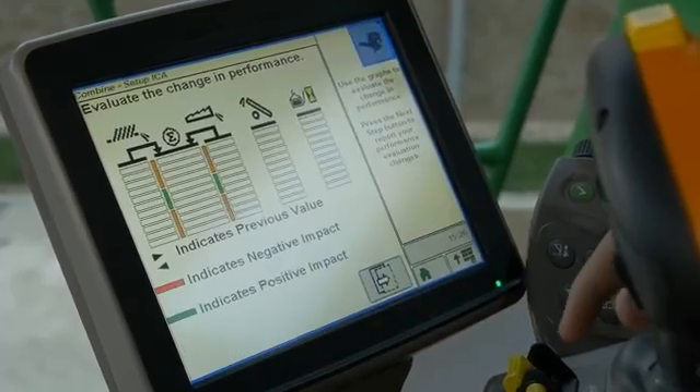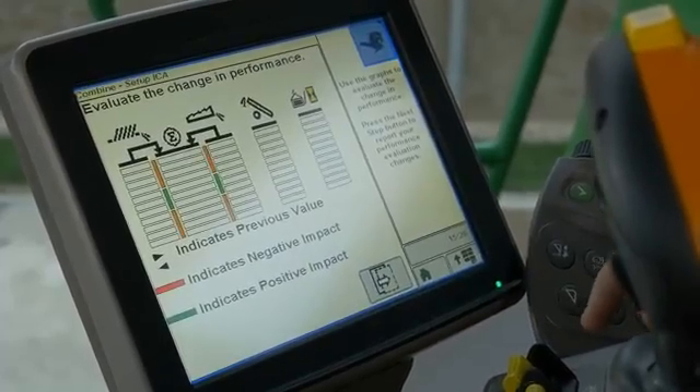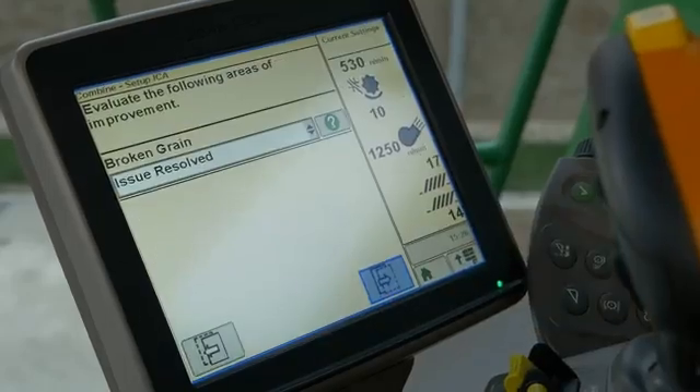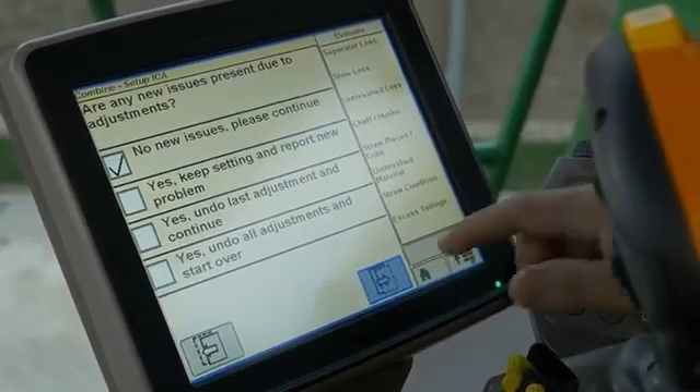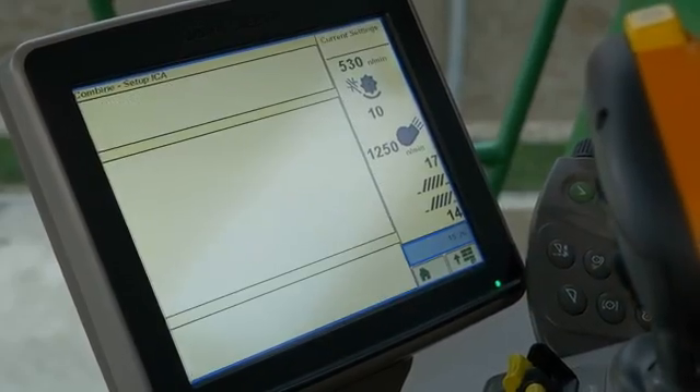Several parameters can also be optimized at the same time, such as sieve losses, high returns, broken grain or a dirty sample, because all the components of the combine harvester can be controlled by this system.